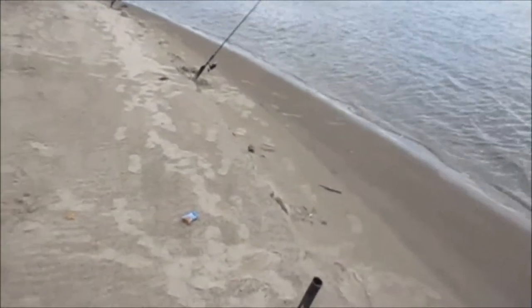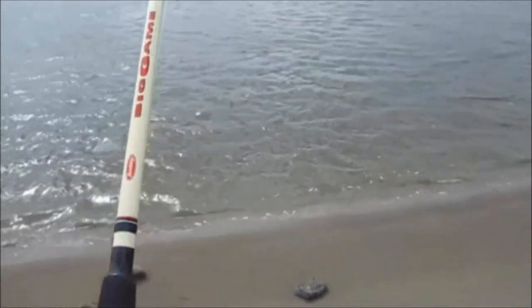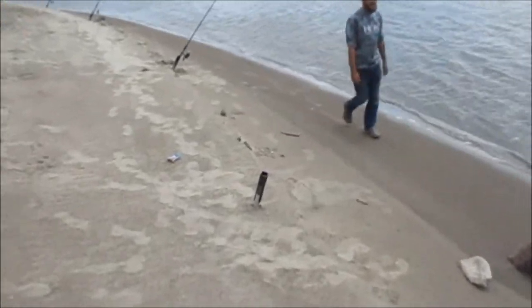He's putting up pretty good fight. This ain't no sturgeon, I don't think. It's got to be a carp. Common carp. About like yours. Not bad, at least 6 or 7 pounds. I finally got a carp.